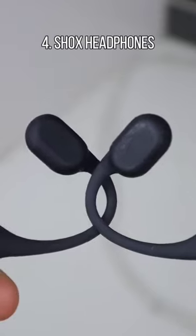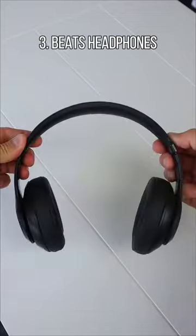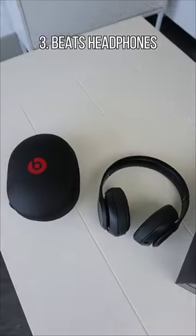These headphones have bone-conduction technology and allow you to listen to music but still hear everything around you. Beats Studio headphones provide up to 22 hours of premium sound and can cancel noise from the outside.